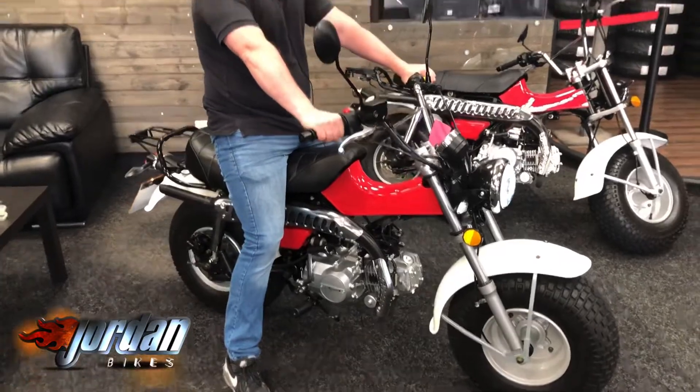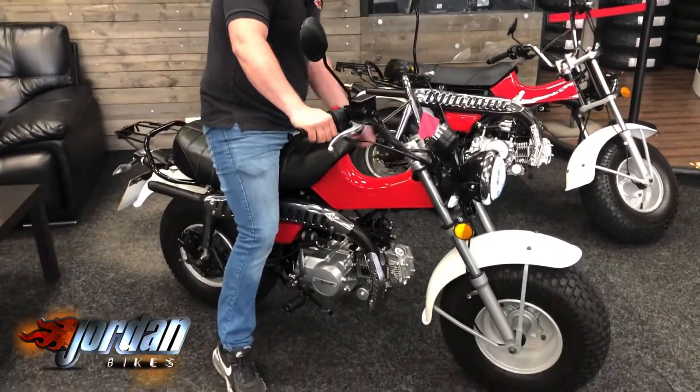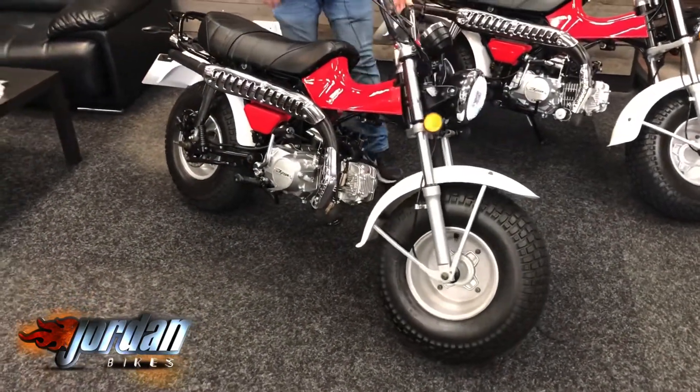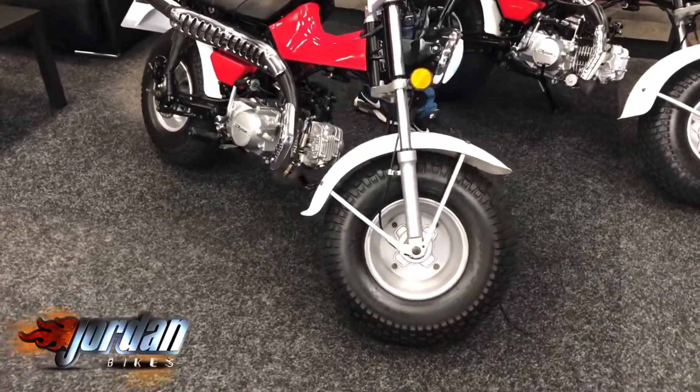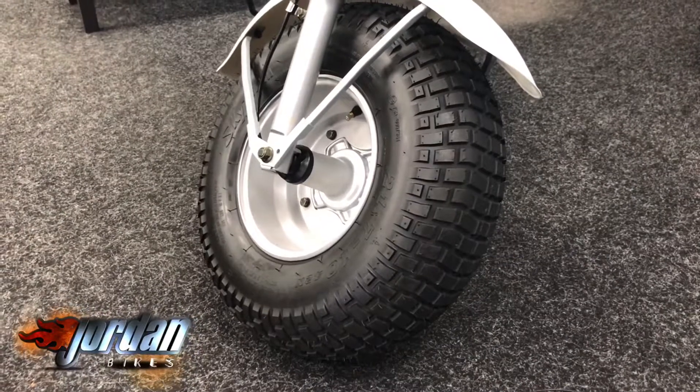Anyway guys, it's Willett Jordan Bikes. Look what we've got for sale — we have two of these 125 Skyteam bikes. As you can see, there's a daytime running light on there, LED. Cracking little bikes these.